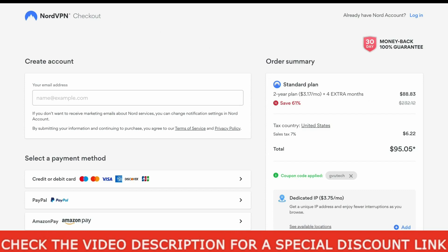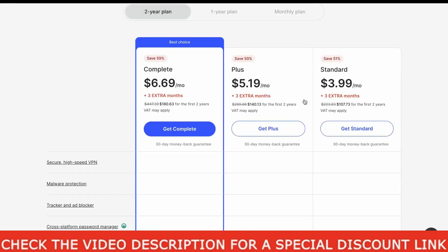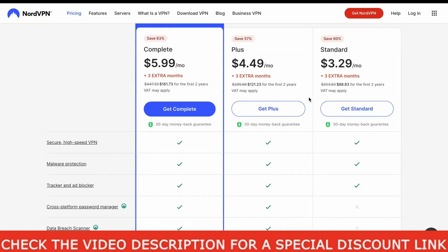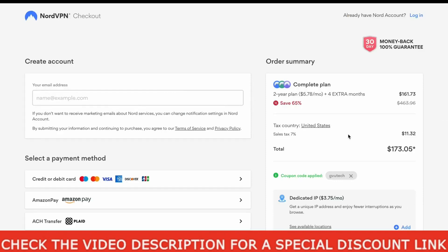Now let's see what if you want to buy any other plan. Let me quickly show you that too. Just click back and come to the plans page again. Let's select the complete plan by clicking the Get Complete button and wait a few seconds to load the checkout page. As you can see, this plan will cost you $5.78 per month with the same 4 extra free months, with the same coupon already applied.